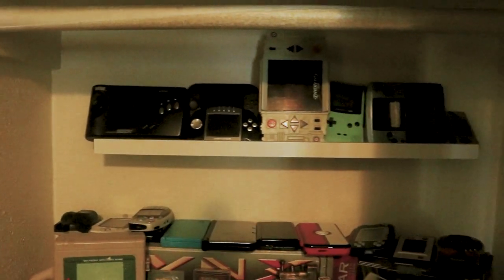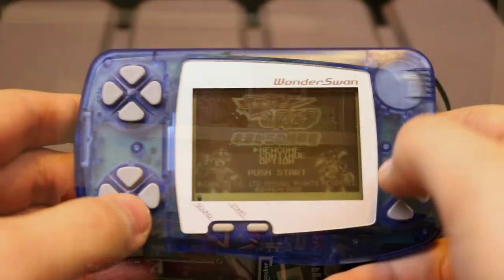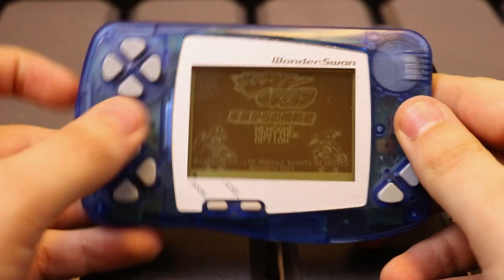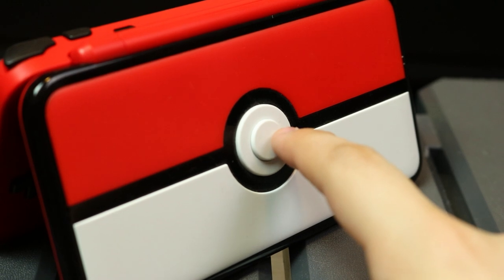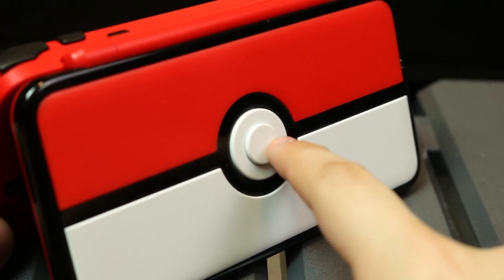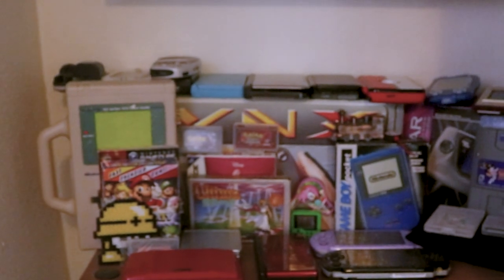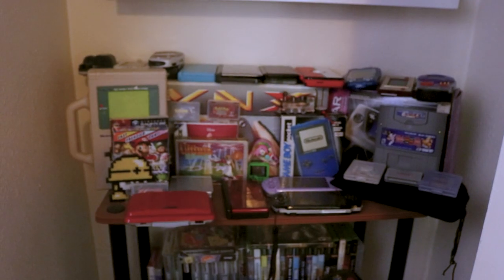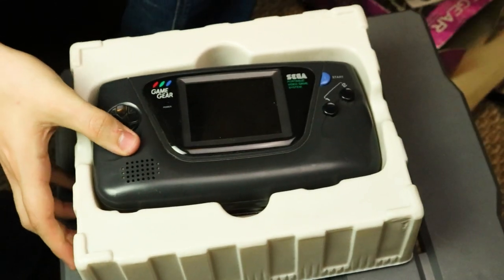So here we have almost my handhelds. We have the Gizmondo, the Nomad, an Intex Galaxian 2, both of my Neo Geo Pocket Colors. I do own every single model of DS and every model of 3DS except for the new 3DS XL, which my fiancée owns. And yes, that Atari Lynx box, that Game Boy box, and that Game Gear box have actual systems in them.